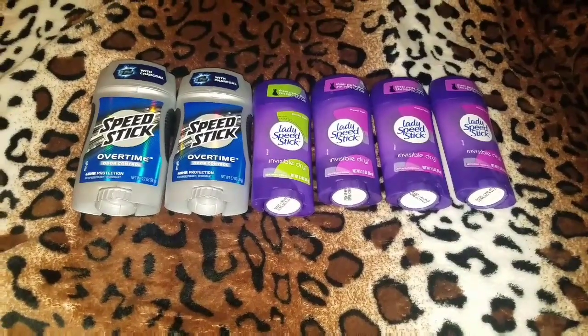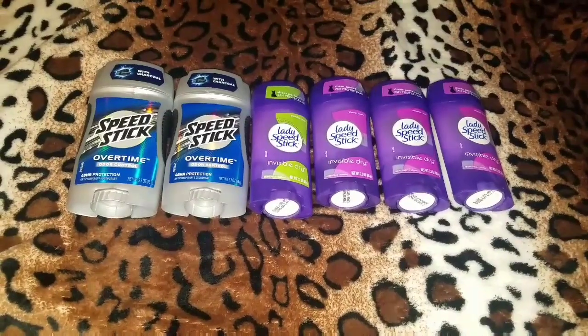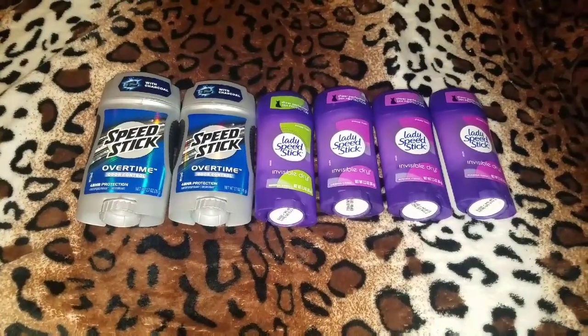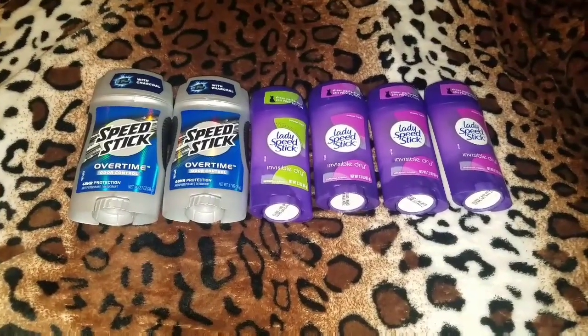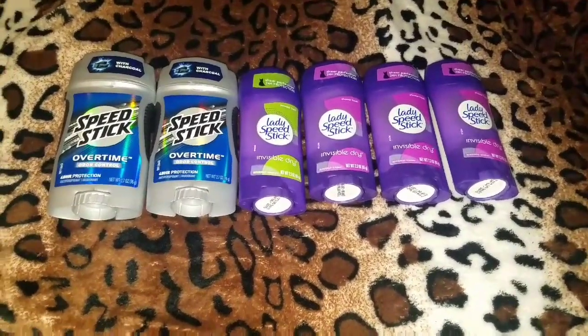Y'all know I go to Walgreens every now and then because I found the point system. It's just too much for me to even keep up with. I'd rather have some ECBs in my hand. And let's not talk about Rite Aid, okay? But while we're at the Walgreens topic,